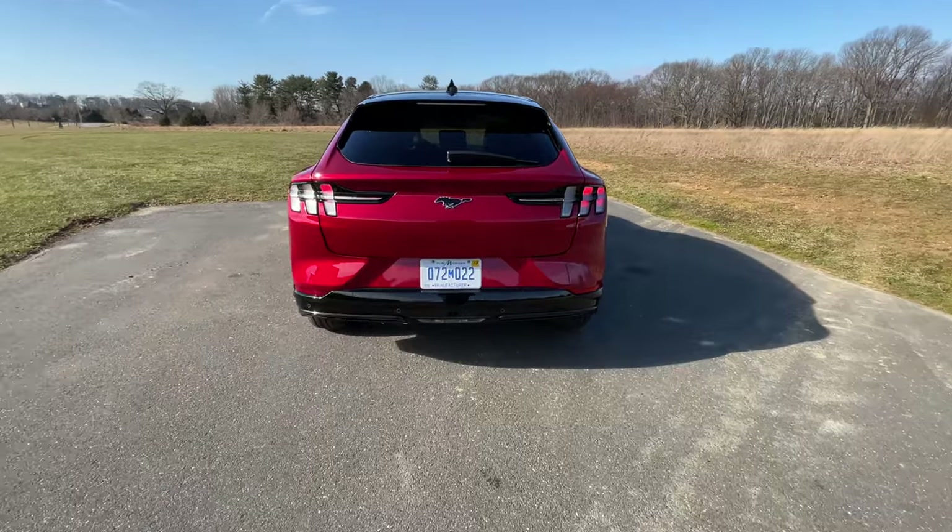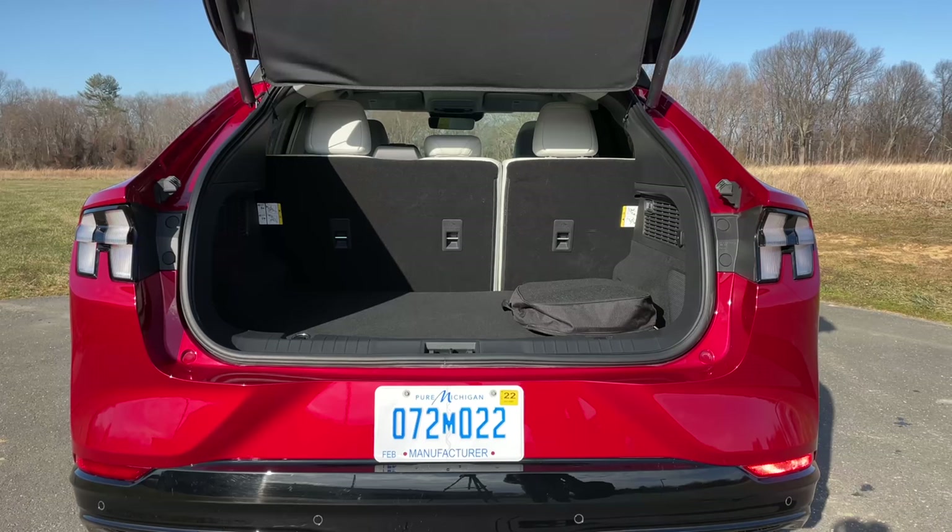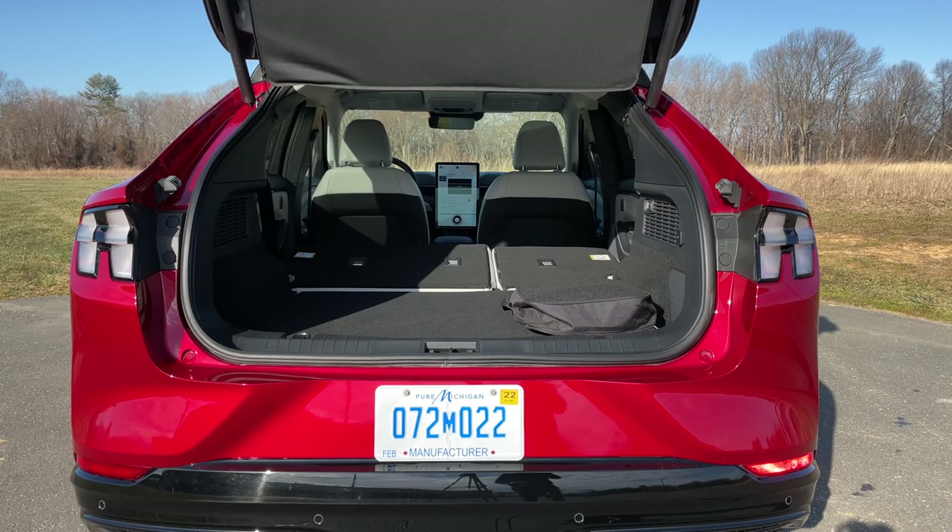Now let's check out the cargo capacity. You have the kick-to-open feature here on the Mach-E, and once you get it open behind the second row, you have 30 cubic feet. With the second row folded, you have 60 cubic feet, which is plenty of space for anything that you want to put in there.